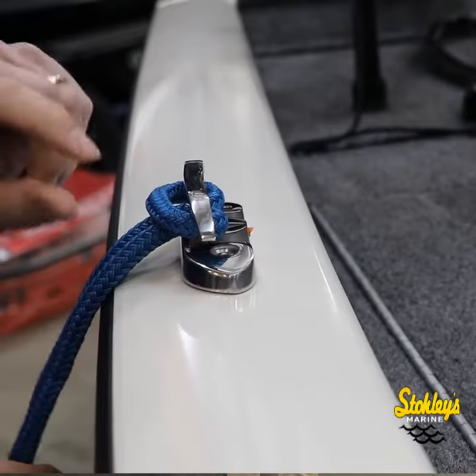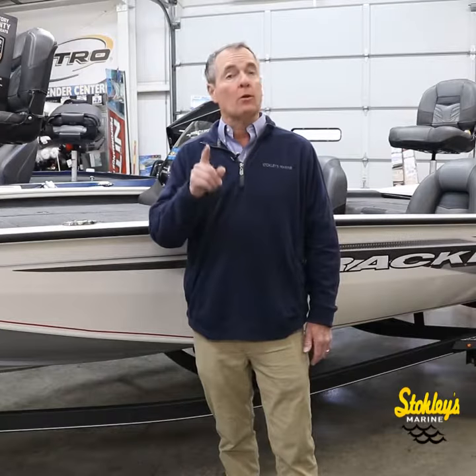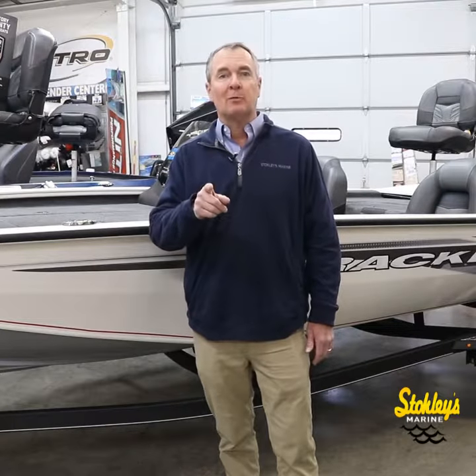You've got to come in and take a look at these boats. They're amazing — their value, price, tracker quality at Stokely's Marine. Come see us.